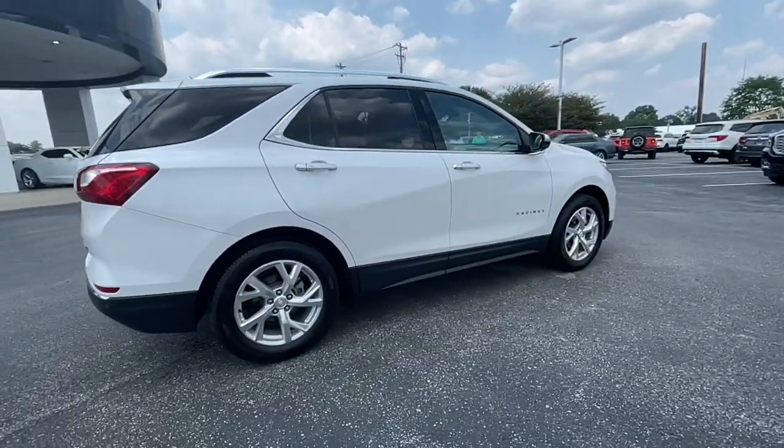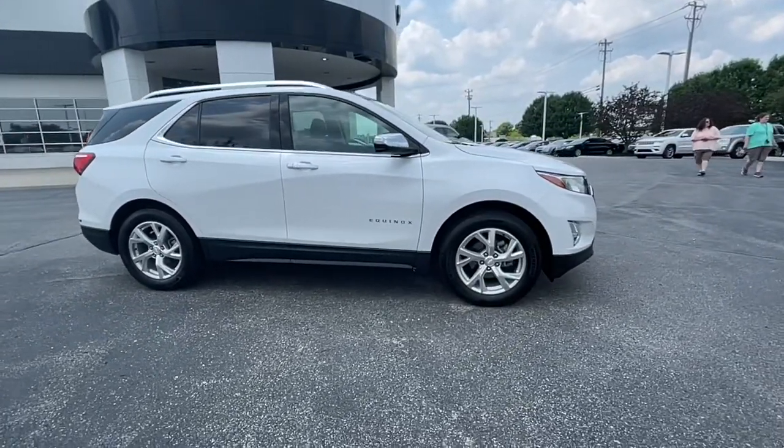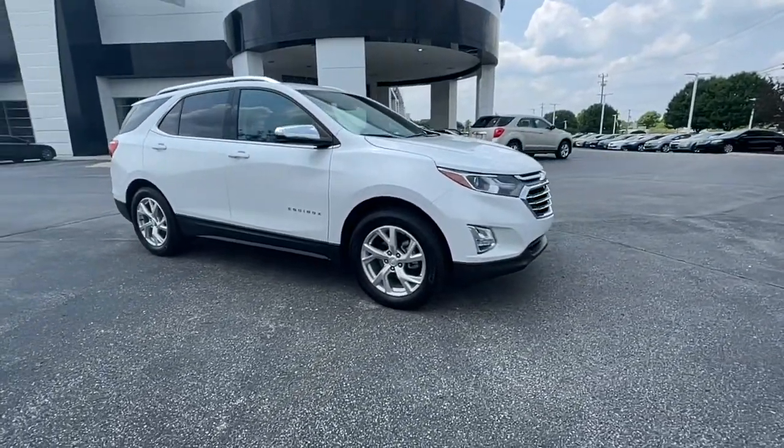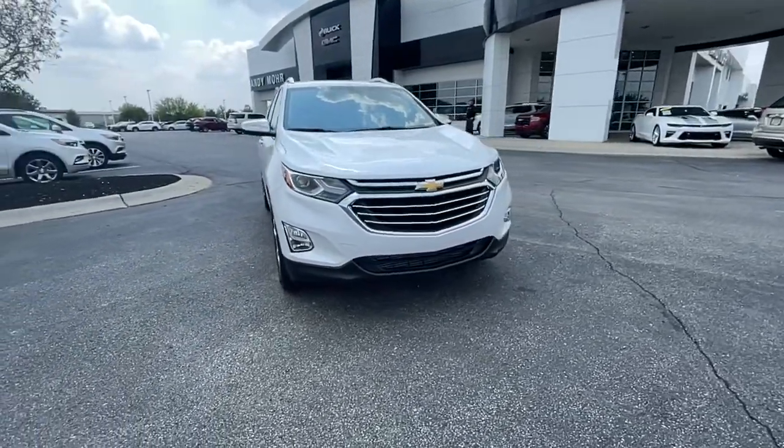These are just some of the great options this vehicle comes with: power liftgate, electronic stability control, aluminum wheels, Bluetooth, seat memory, leather seats, trip computer.